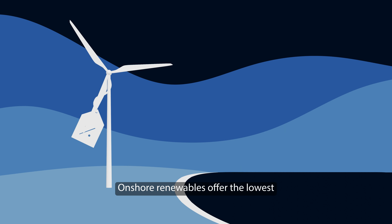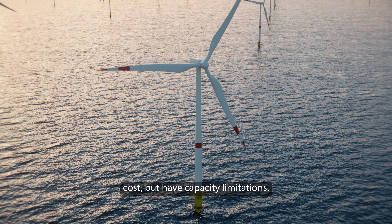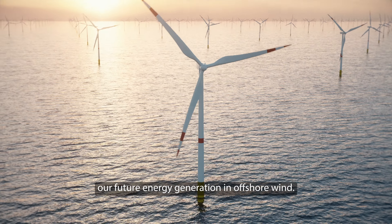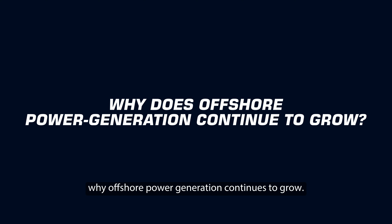Onshore renewables offer the lowest cost but have capacity limitations. That's why experts see the greater potential for our future energy generation in offshore wind. So today we take a look at why offshore power generation continues to grow.